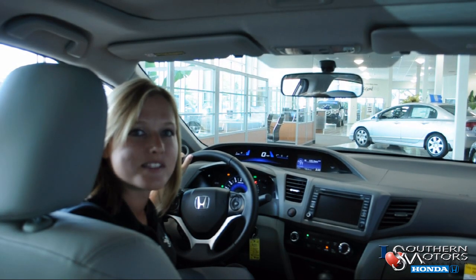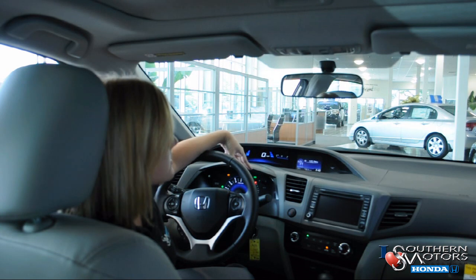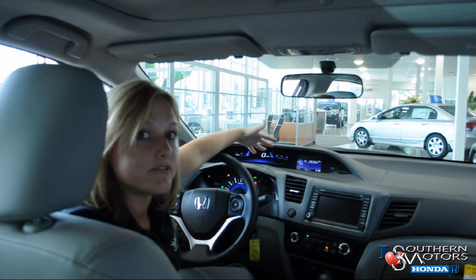As you can see, the 2012 Civic has gotten a big redesign on the interior as well. They've kept the two-tier instrument panels with the addition of the intelligent multi-information display on your right-hand side — IMEID for short.